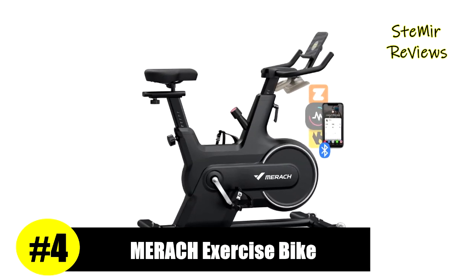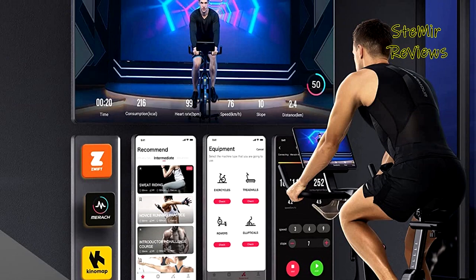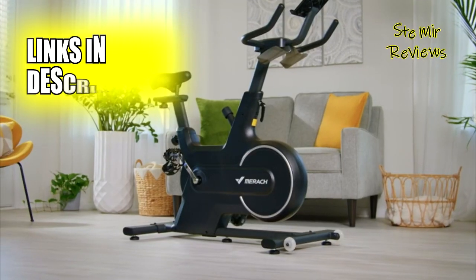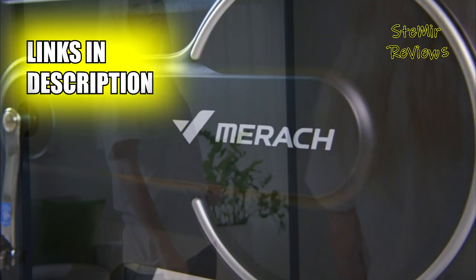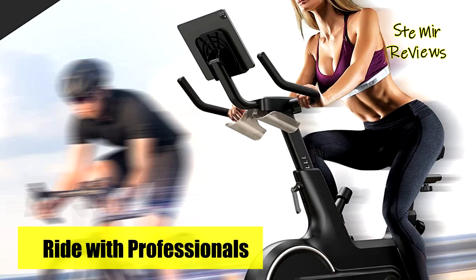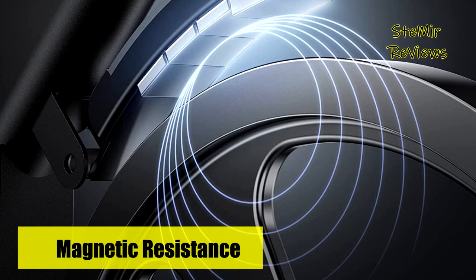Merak has claimed the 4th position on our list as one of our highly-rated items. Enjoy an immersive outdoor riding experience with the Merak app. You can choose to train professionally with an instructor, or train according to your own plan in free riding mode. Compatible with Merak, KineMap, and Zwift.